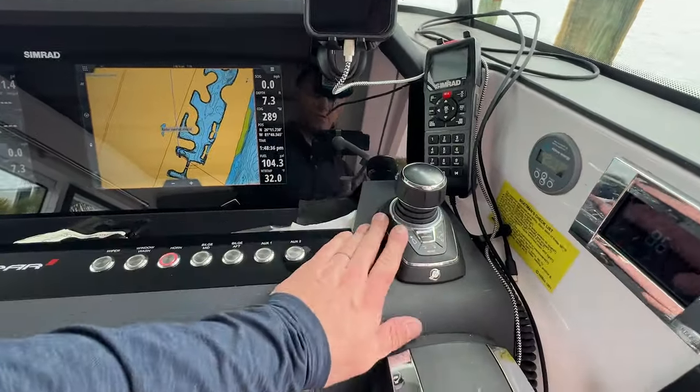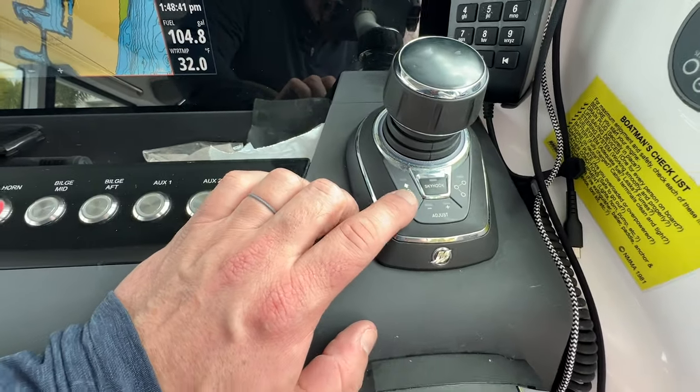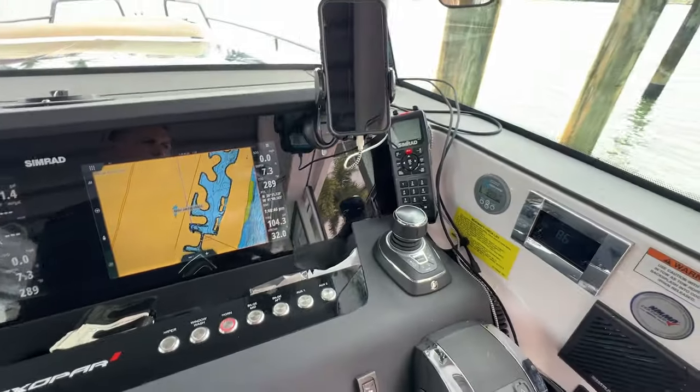This is our Mercury JPO joystick. You can see we've got skyhook, autopilot, position hold, heading hold, and then route follow.